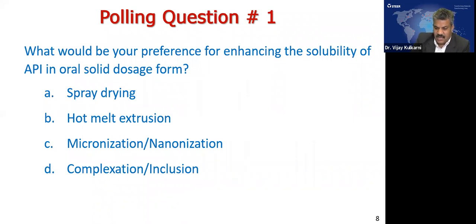Here is our first poll question: what would be your preference for enhancing the solubility of API in oral solid dosage form? Options are spray drying, hot melt extrusion, micronization or nanonization, and complexation or inclusion. Results: 4% say spray drying, 44% say hot melt extrusion, 45% say micronization or nanonization, and 7% say complexation or inclusion.